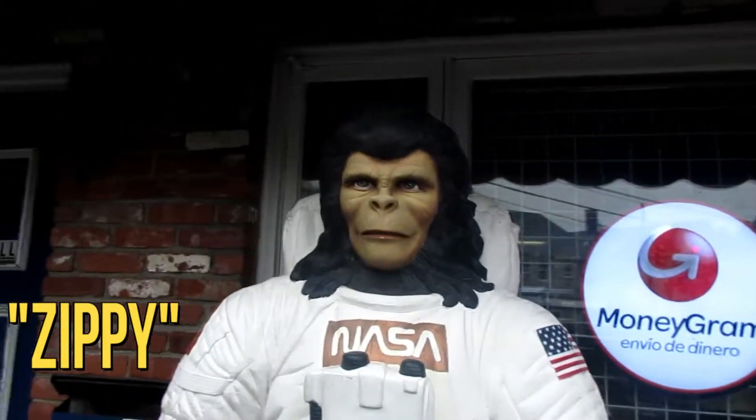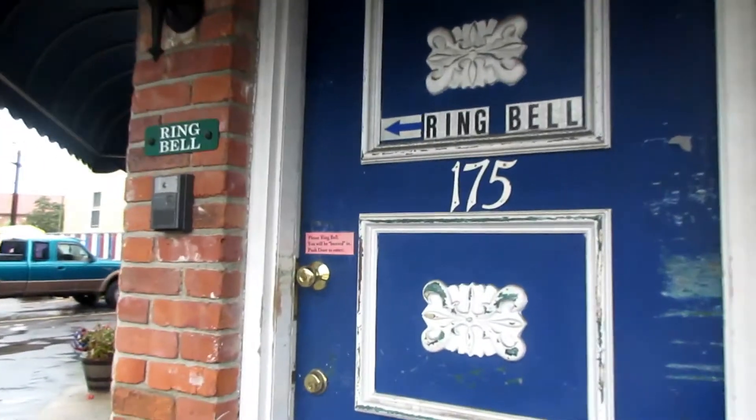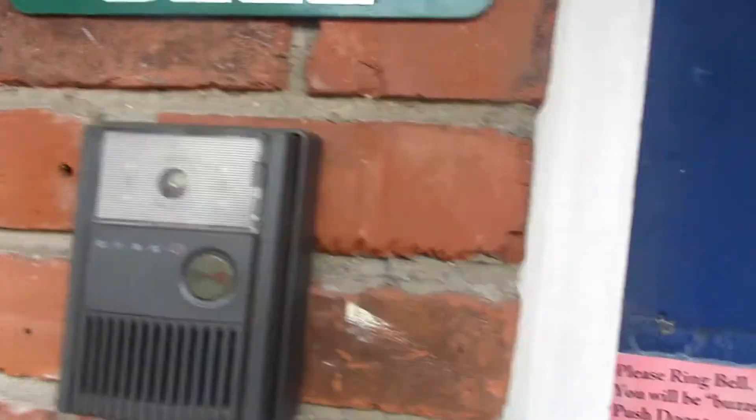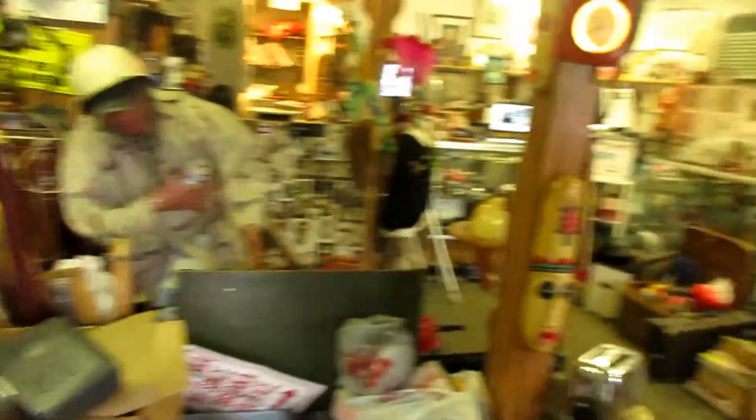This is who greets you when you come into the shop — he greets everybody that comes into Warren. Everybody has to ring a bell and they get buzzed in. It's very typical for coin shops to have the bell system because you don't want people coming in and robbing you.